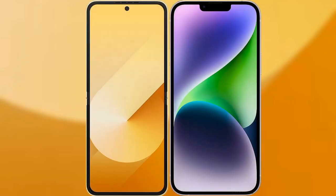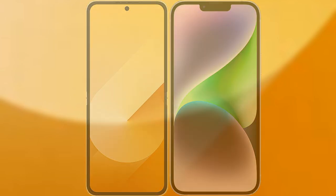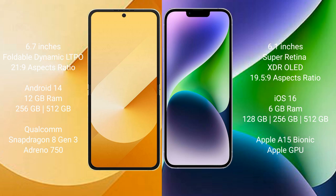I will compare the new Samsung Galaxy Z Flip 6 with the iPhone 14. The Samsung Galaxy Z Flip 6 comes with a 6.7-inch foldable dynamic LTPS display and an aspect ratio of 21:9. The iPhone 14 has a 6.1-inch Super Retina XDR display and an aspect ratio of 19.5:9.